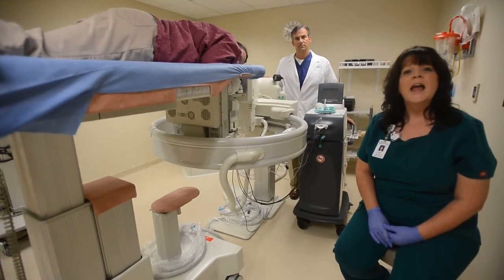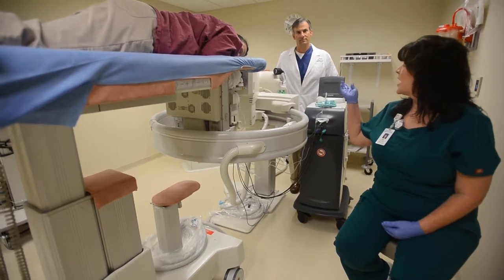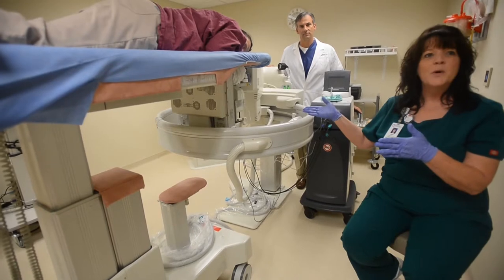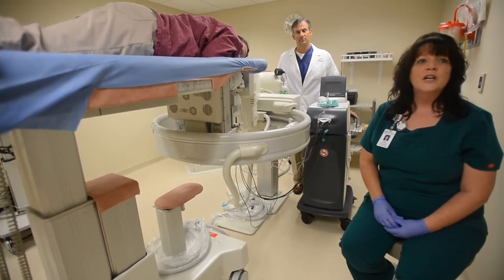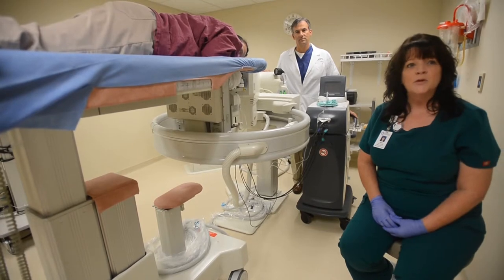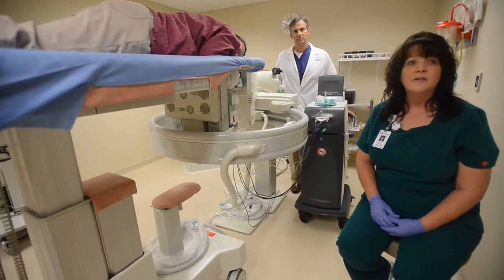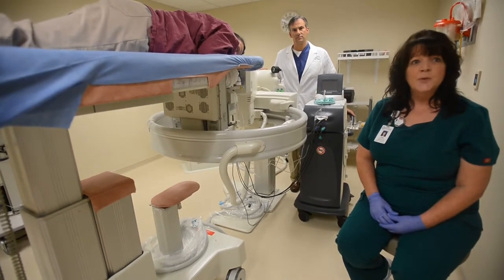Hi, my name is Jana Croves and I'm a mammographer here at Mon General Hospital. With me is Dr. McGuilo, our radiologist, and we are here with our newest piece of equipment recently purchased by Mon General. It is a Fischer-Giotto biopsy slash mammo unit and it is one of five in the United States. It is made in Italy and we just recently purchased it.